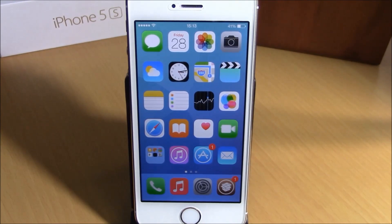So these are the best Cydia tweaks for the fourth week of November 2014. I hope you guys enjoyed them, and don't forget to subscribe to our channel.